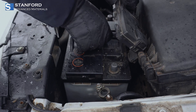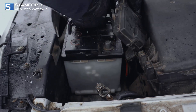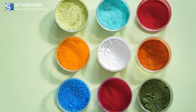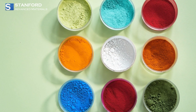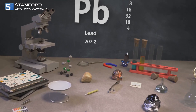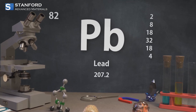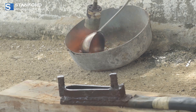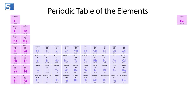What do car batteries, ancient plumbing, and pigments have in common? They all involve lead, element Pb, one of the most paradoxical elements on the periodic table. Lead is a heavy, soft metal with atomic number 82. It's dense, malleable, and highly resistant to corrosion, which made it valuable for centuries.